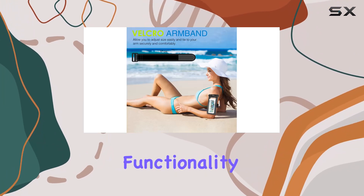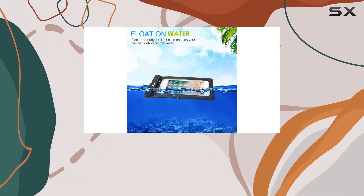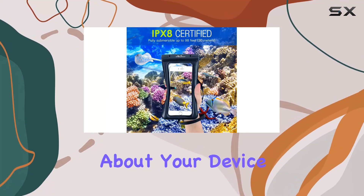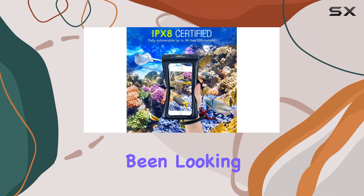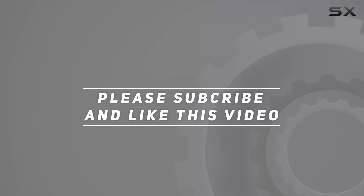In summary, the MoCo floating waterproof phone pouch is a must-have for water enthusiasts. It combines functionality, protection, and convenience in a sleek package. If you want to enjoy your water activities without worrying about your device, this is the accessory you've been looking for. Check out the video description for an updated price, and thank you for watching.